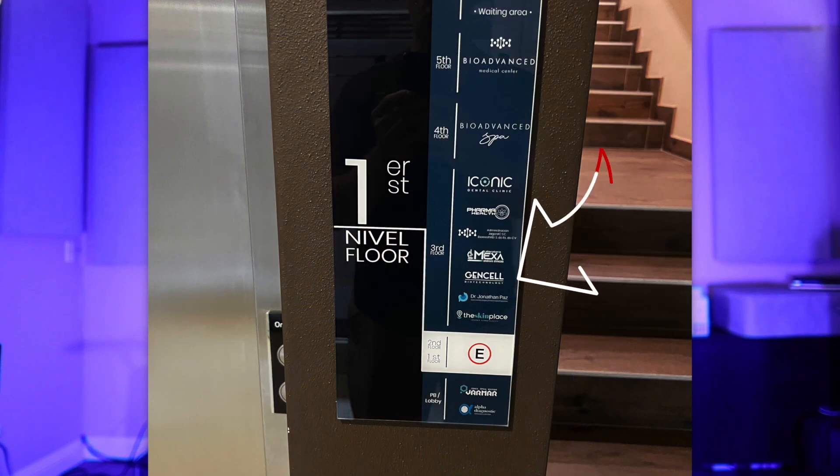Here are some videos of ozone therapy. First, they will take the blood out of your vein, put it in a bag, oxygenate it for about five minutes, and then put the blood back into your body — hence ozone therapy. Here are some other videos of chelation and vitamins, and here is a picture of some of the stem cells that they get from the lab. I realized that the lab is actually on the third floor because it says GenCell.